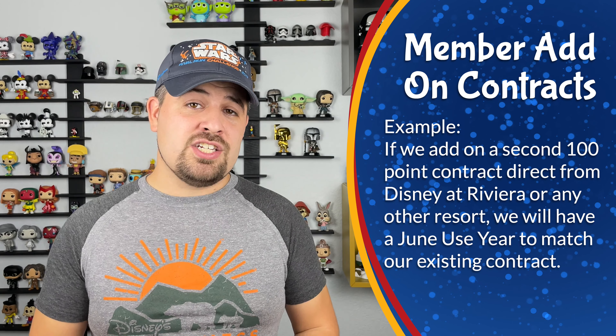One more thing to consider when purchasing a direct contract is that when you buy from Disney, they will always give you the current use year's points and bank them for you if you're past the banking deadline. Sticking with our June use year example — if it's now the middle of April 2021 and we purchase another 100-point add-on, we're going to receive 100 points for the June 2020 use year, because we are still currently in the June 2020 use year up until May 31st of 2021. Then on June 1st of 2021, we receive another 100 points allotted for the 2021 use year.